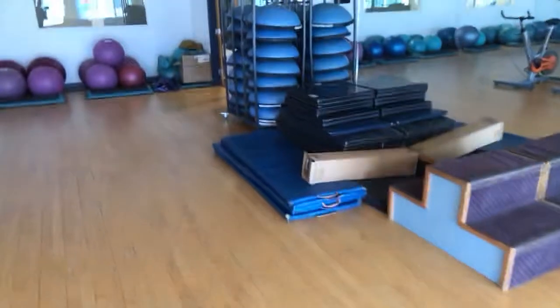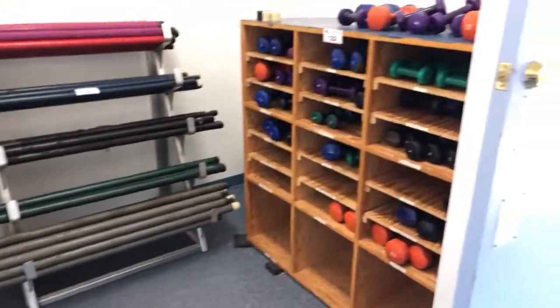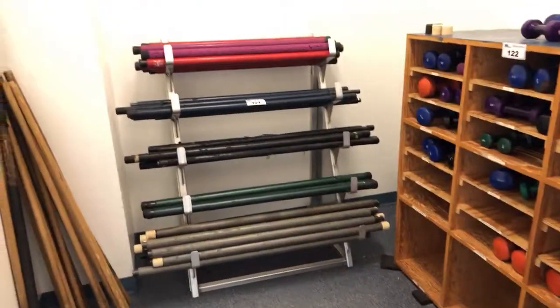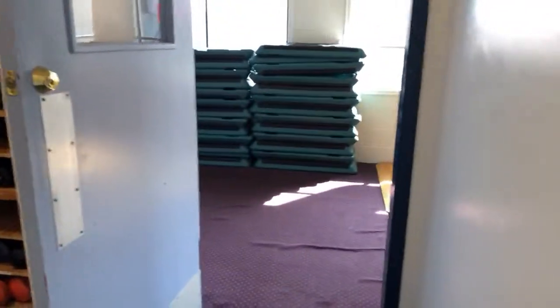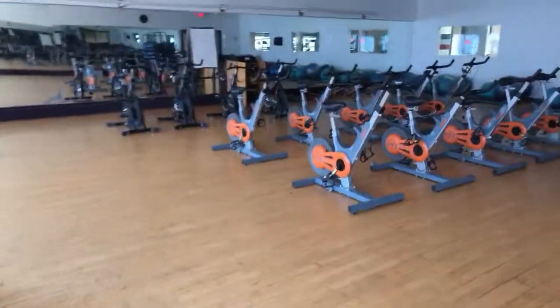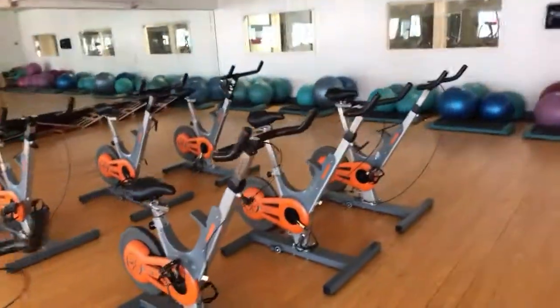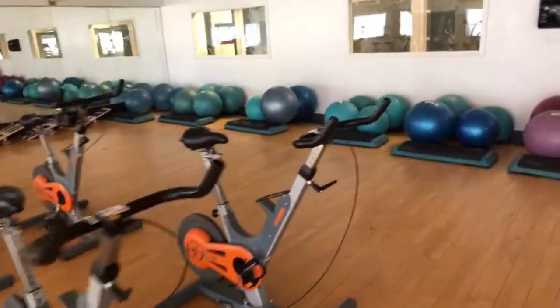Yoga mats, and we've got some steps in here. More dumbbells, bars. This is a huge fitness facility with top end equipment. Auction is September 12th, preview the day before. Live on the internet too — if you can't make the auction, you can bid live on the internet. Come on by and take a look.